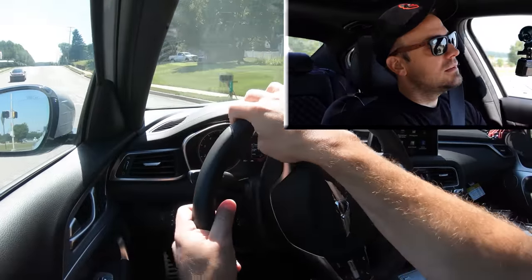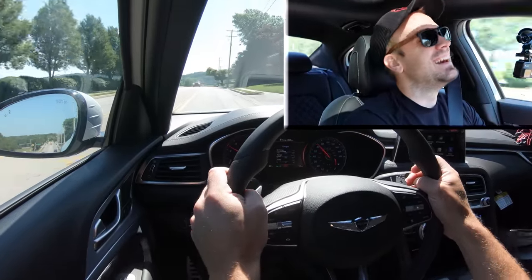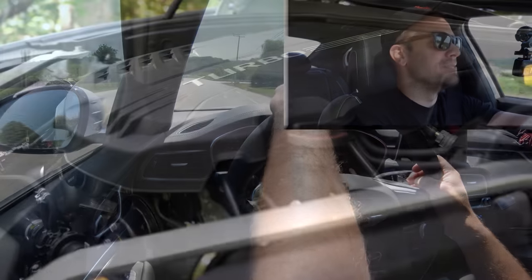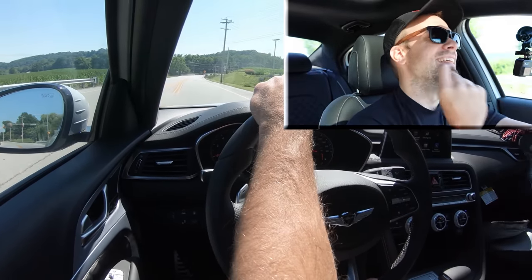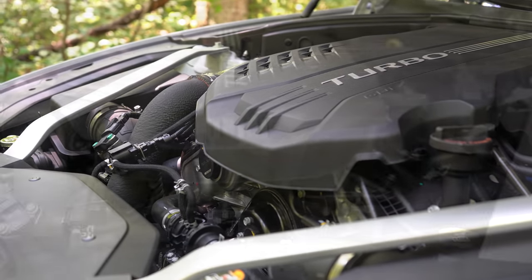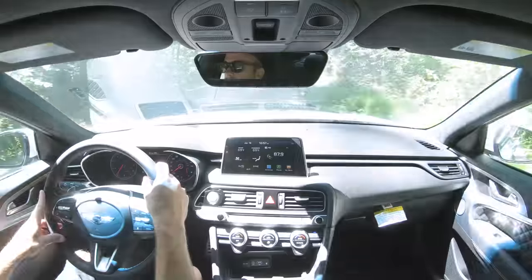Now let's do the quick acceleration test — let's have some fun and see how quickly the G70 gets up to speed. Oh my goodness — I love this car! That acceleration was a beautiful thing. The twin-turbo V6 is just wonderful.